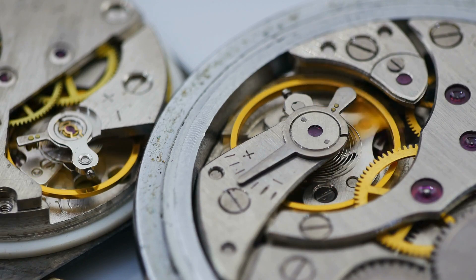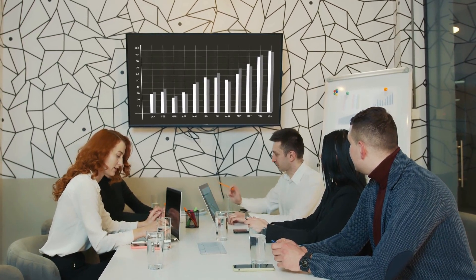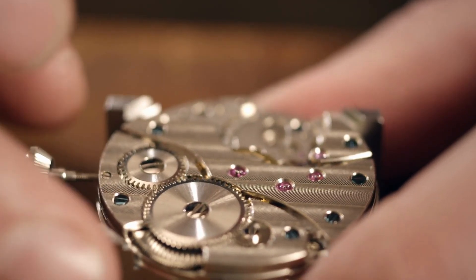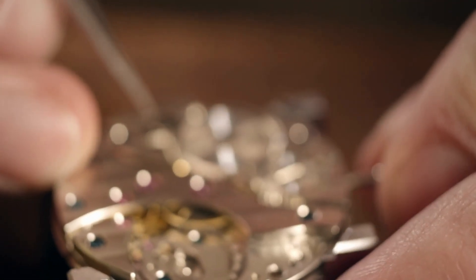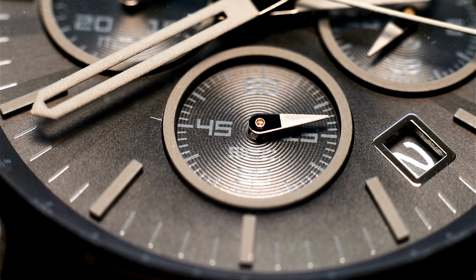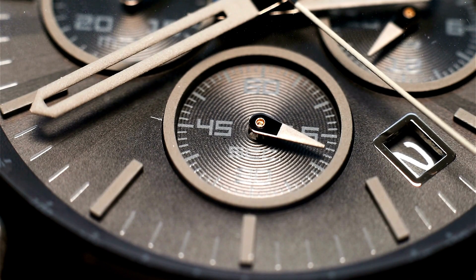Rolex is a universe of its own — respected, admired, valued, and known across the globe. Sometimes I sit back and think about all that Rolex is and does and find it hard to believe that at the end of the day, they just make watches. Their timepieces have taken on a role beyond that of mere timekeeper, though the reason a Rolex is a Rolex is because they are good watches and tell pretty good time. It's taken me over a decade to fully appreciate the brand.